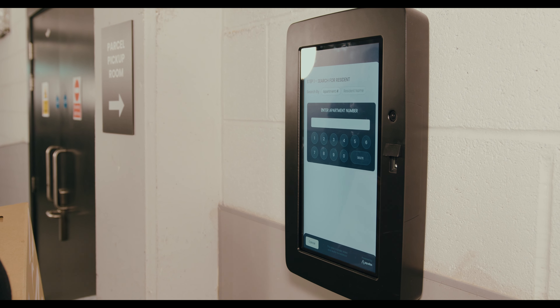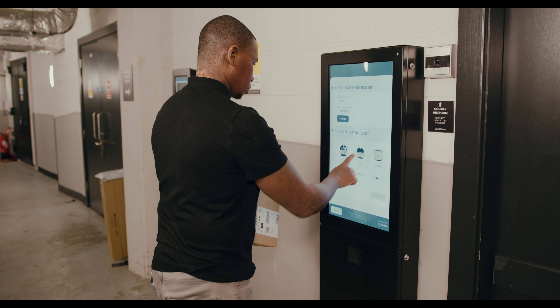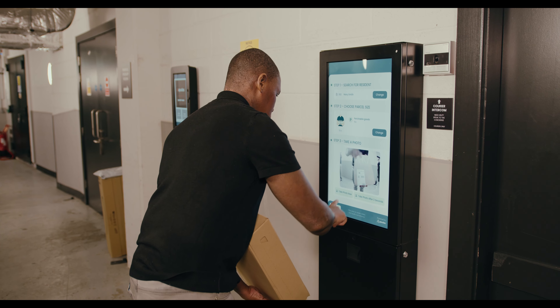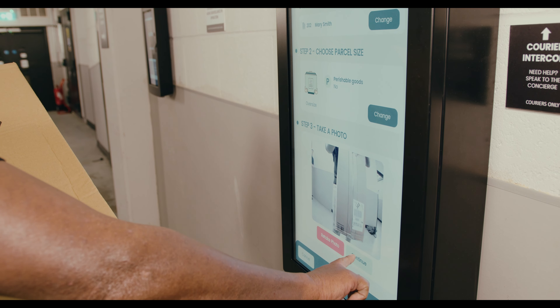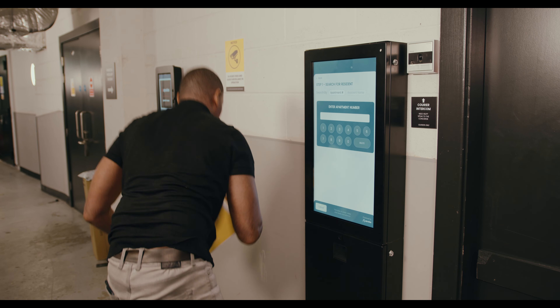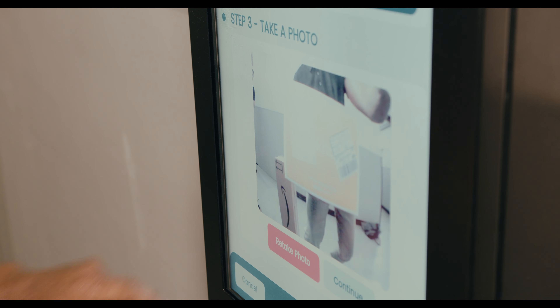To make a delivery to the room, the courier simply enters the apartment number or name and selects the tenant name. They snap an image of the parcel and can confirm if the parcel is oversized or contains any perishable items. Scanning parcels into the system is simple and couriers enjoy 100% first-time delivery success as every parcel can be delivered to the room.